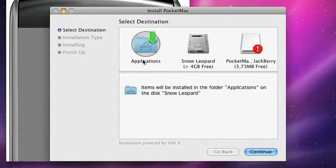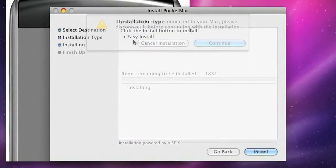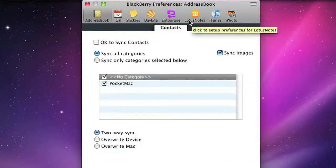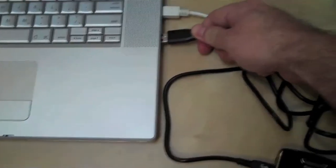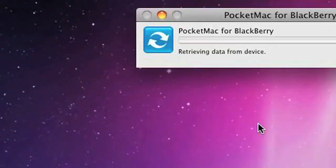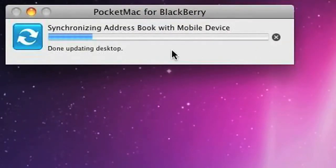Watch this. All you do is install PocketMac for BlackBerry on your Mac, then tell PocketMac for BlackBerry what you'd like to sync. Next, plug your BlackBerry into your Mac, then press Start Sync and you're syncing. It's that simple.